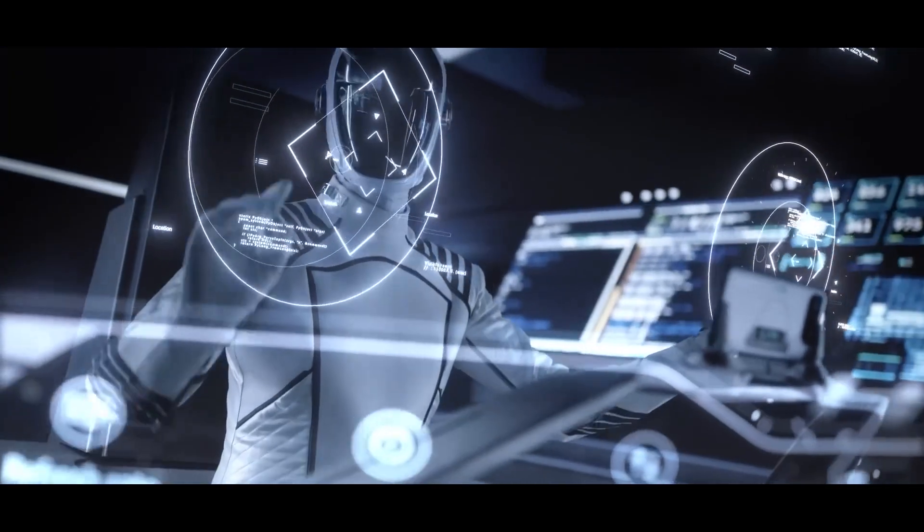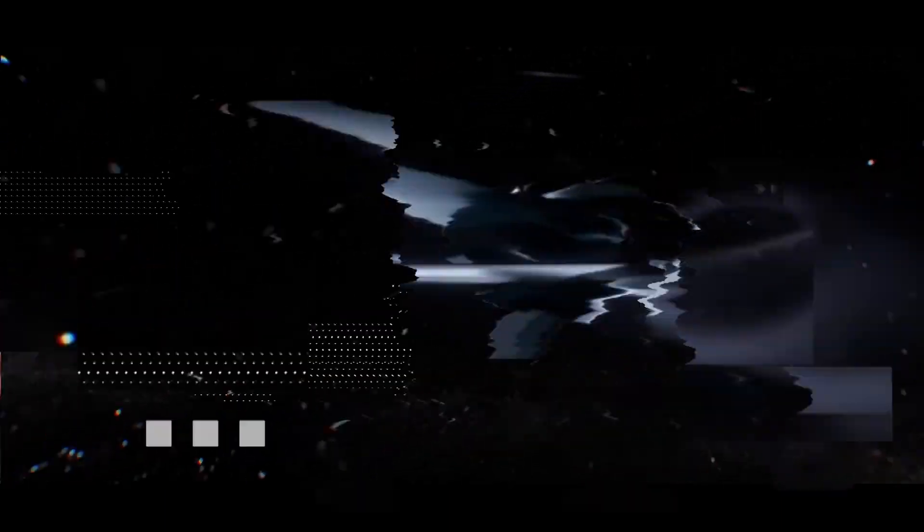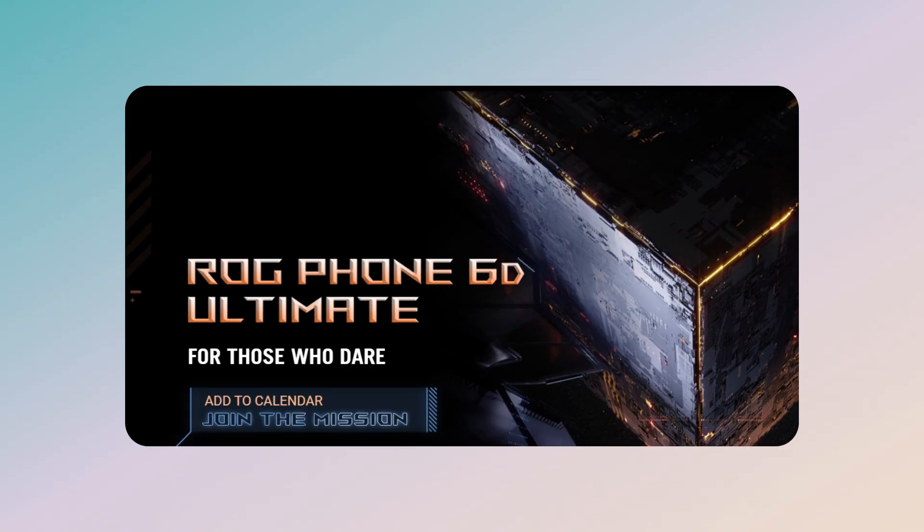Now, Asus is preparing to launch yet another gaming phone under the ROG Phone 6 series, and this one is called the ROG Phone 6D Ultimate.